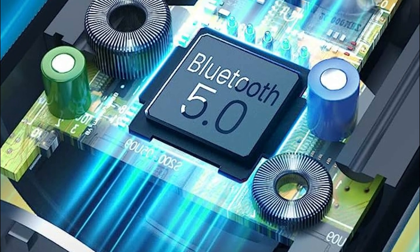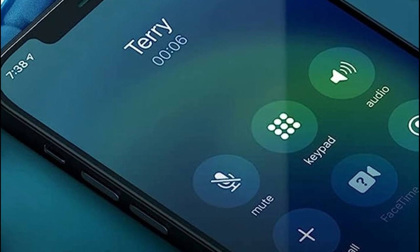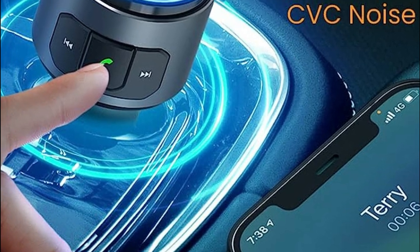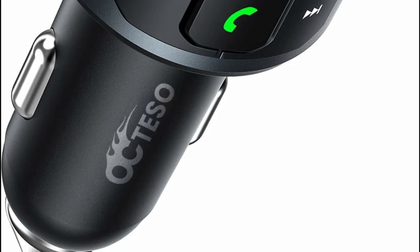During nighttime, the soft blue LED light provides constant illumination, enhancing visibility and lending a cool and attractive look to your car's interior. Real-time voltage detection keeps you informed about your car's battery status, prompting timely replacement if the voltage falls below 12V.